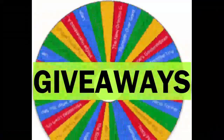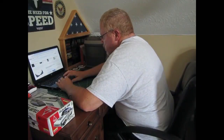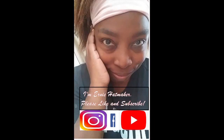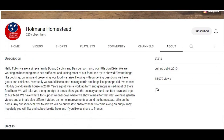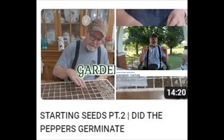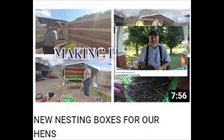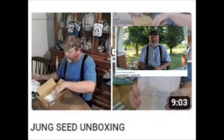Holman's Homestead — the face of Holman's Homestead, formerly Appalachian American Homestead, is Doug. If you would, just whenever you go to the grocery store, if you've got the extra money, buy a little bit extra and set it to the side.